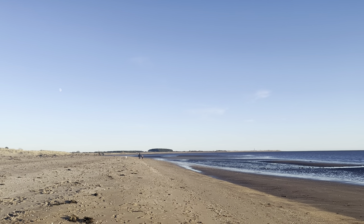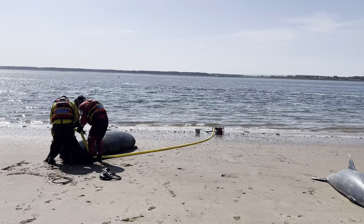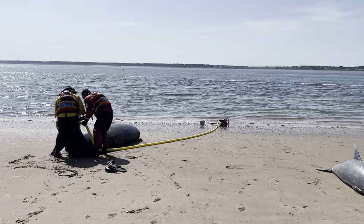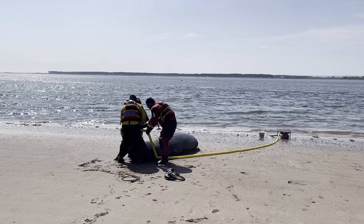Wetsuit on and lunch packed, I headed to the beach bright and early. We started off by preparing the training models, filling them with water or sand to give an idea of how heavy the real thing would be.